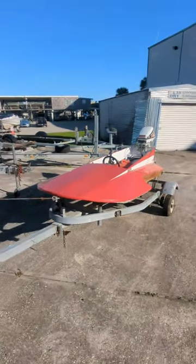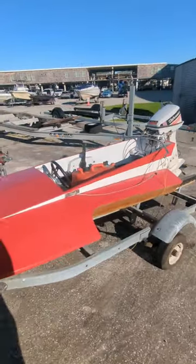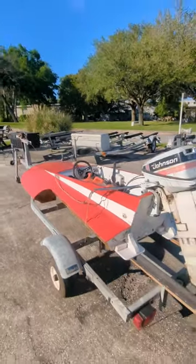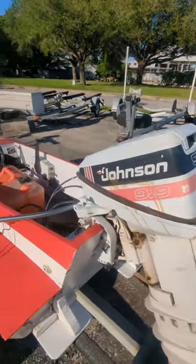Man, have you seen one of these jobbies before? I've never seen one in person, but they pop up on Facebook Marketplace all the time. This is a wooden, handmade boat, probably from the 1970s, single passenger, with a 10 horsepower Johnson engine on the back.